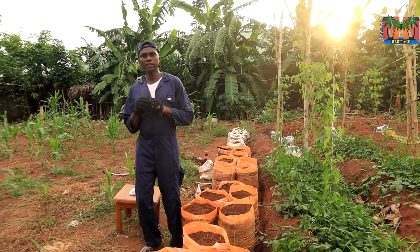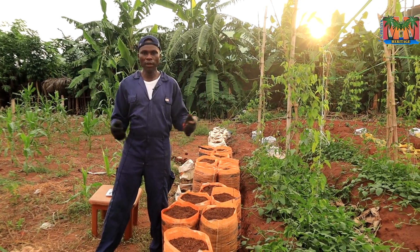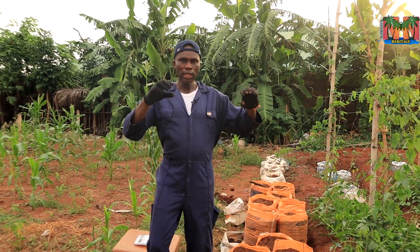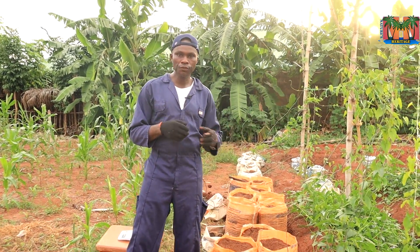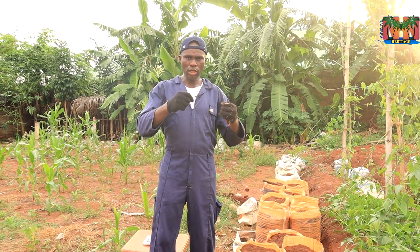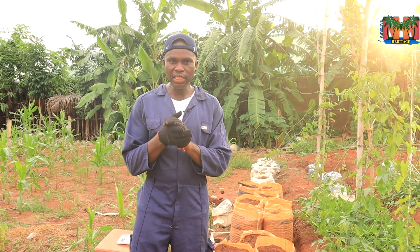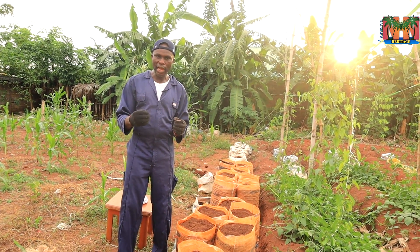I want us to start looking at not just farming yams or doing commercial yam farming. What is the production cost? To a very large extent, I've done an analysis and discovered that the amount we spend buying seed is up to 40%, if not even 50%, of the general production cost. So there is a need for us to start cutting costs.